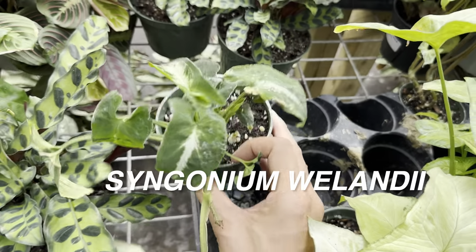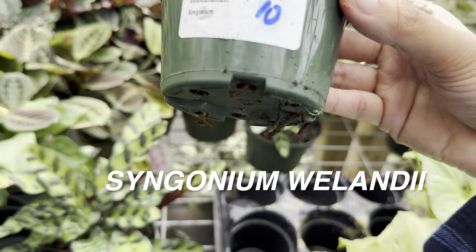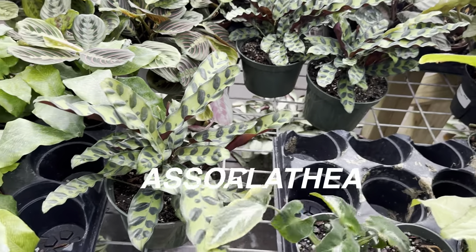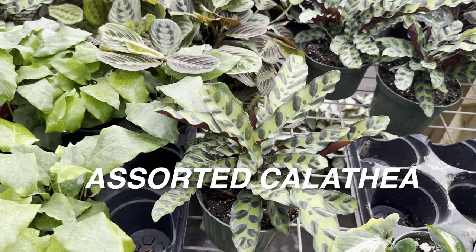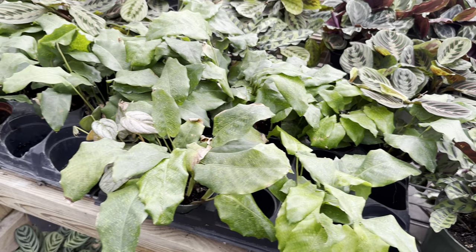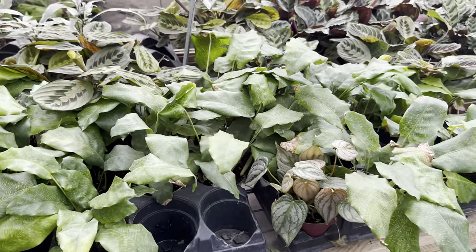Here's a syngonium 'Wendlandii' on sale for $10 — these are still pretty uncommon. Then we've got some assorted calatheas and prayer plants nearby — nice looking plants.